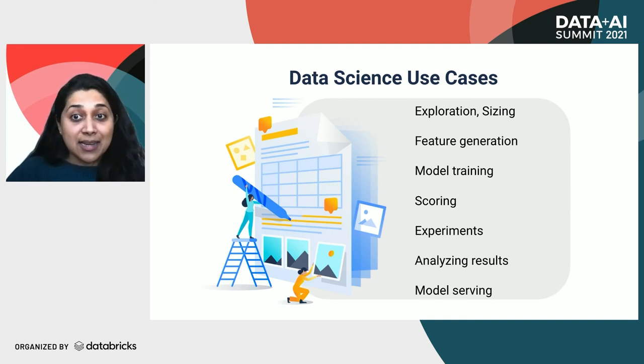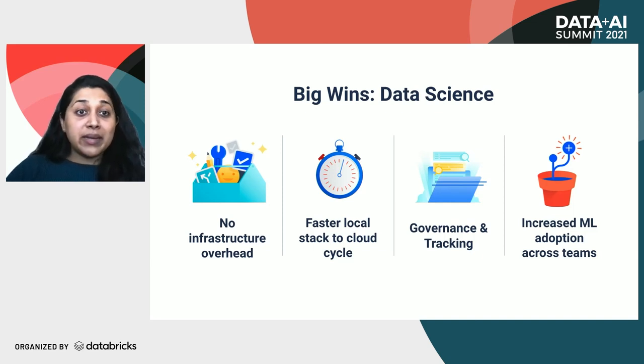Moving on to data science and our biggest wins here. We use Databricks for all possible stages thanks to the open and seamless MLflow functionality. The team uses it for end-to-end cycles, starting with exploration, moving to training, scoring, experimentation, performance analysis, and even model serving. Our data scientists no longer share clusters; they don't wait for resources nor do they manage infrastructure at any stage of the data science lifecycle. They are self-reliant when it comes to ingesting data from streams, APIs, or batch loads using Delta. Delta also helps them tag and track inputs to use at a later stage with the same or different model or parameters.